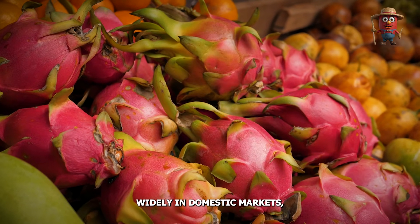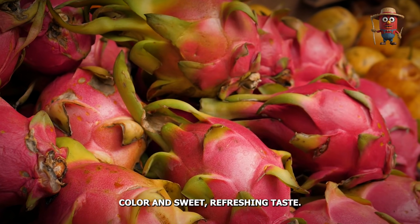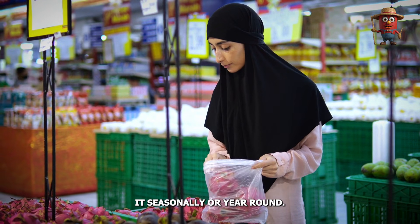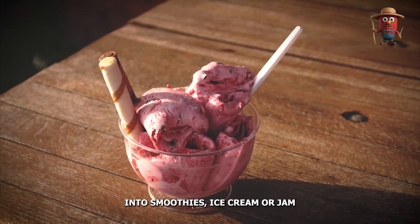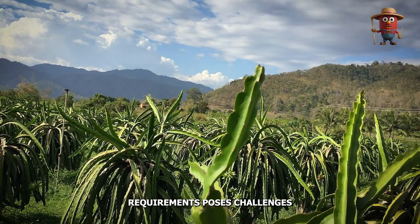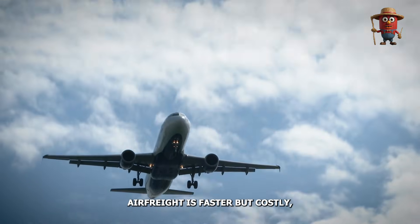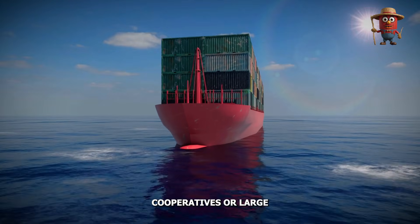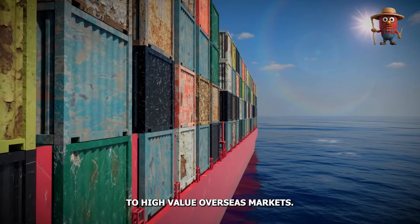Dragon fruit sells widely in domestic markets, especially in Asia, where consumers appreciate its bright color and sweet refreshing taste. Street vendors, supermarkets, and fruit stalls carry it seasonally or year-round. Surplus or slightly blemished fruit might be processed into smoothies, ice cream, or jam. For export, meeting quarantine regulations and shelf life requirements poses challenges. Some buyers demand fruit remain unblemished for days of shipping. Air freight is faster but costly, while sea freight requires sophisticated temperature management. Cooperatives or large exporters coordinate shipments, ensuring consistent supply to high-value overseas markets.